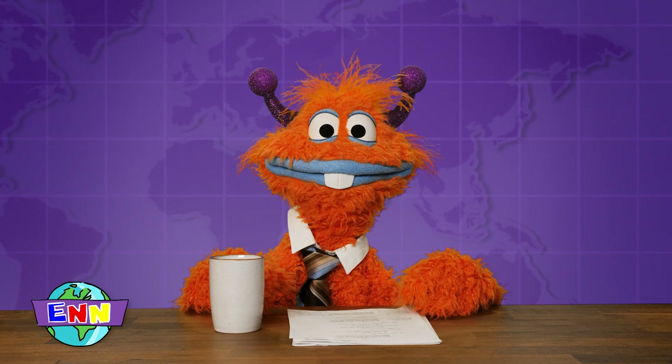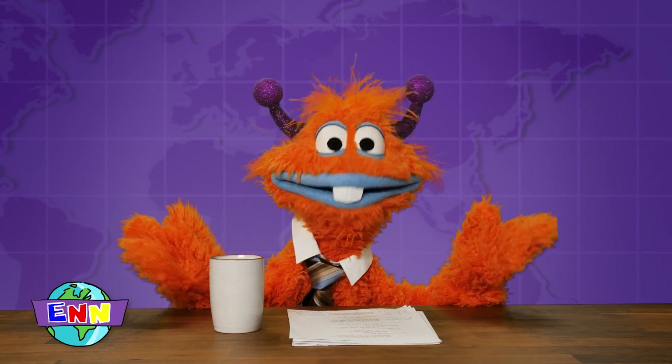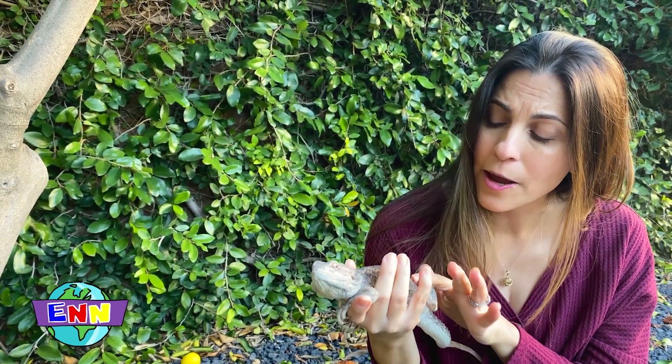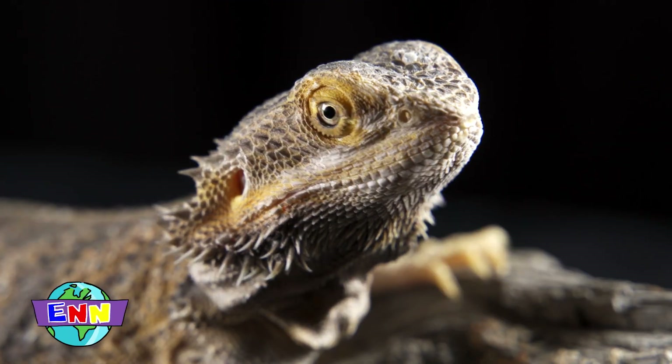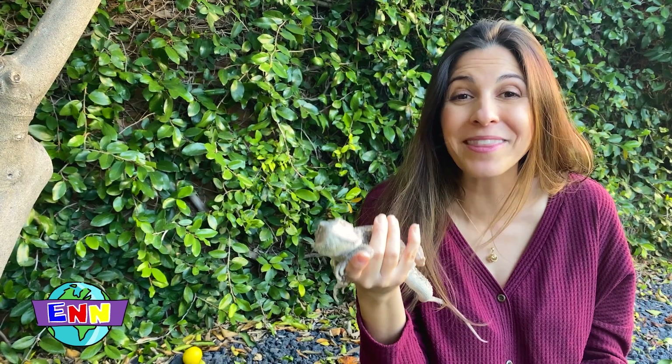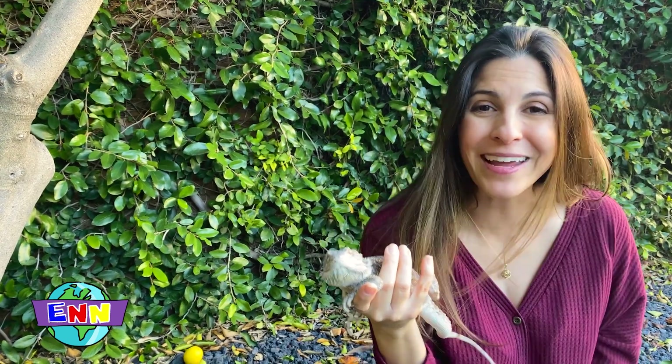Crikey! Her skin looks tough and bumpy. How does it feel? Her skin is tough, but it's quite soft to the touch. Bearded dragons are reptiles, and their bodies are covered in distinct plates called scales. Scales are made out of keratin, which is the same thing that human nails are made out of.